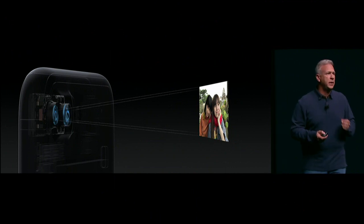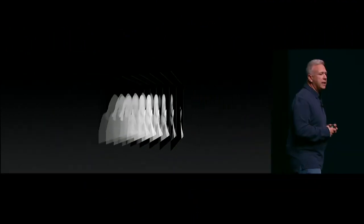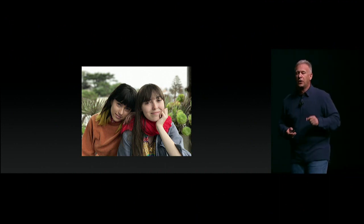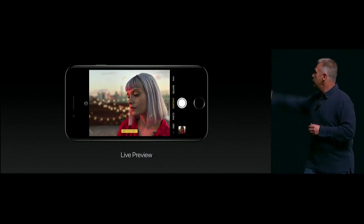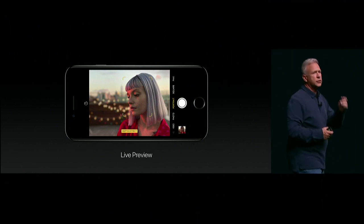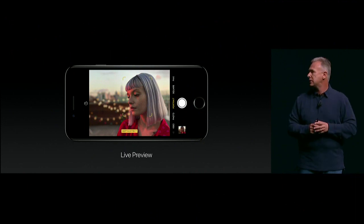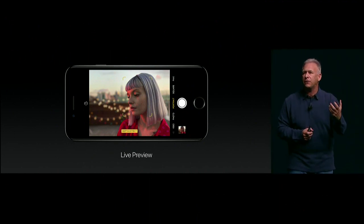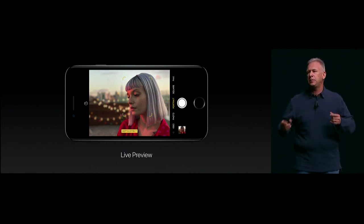This is a huge breakthrough in what can be done in a smartphone in photography. It couldn't be easier — you go to the camera app, and where you normally select the style of the picture like panorama or square, there's a new style that says portrait. You select portrait and it automatically jumps to using the telephoto lens, because that 56mm lens is great for portraits. And automatically you see the depth effect. What's remarkable is that before you take a picture, as you're looking at your iPhone screen, you are seeing that blur in the background generated in real time. Even high-end DSLRs can't do real-time depth preview in their screens. This is an incredible breakthrough.